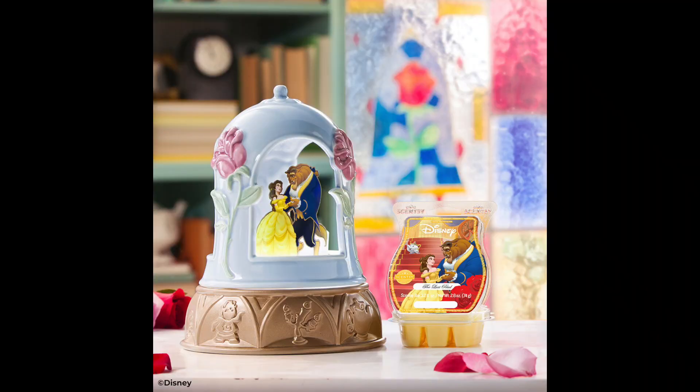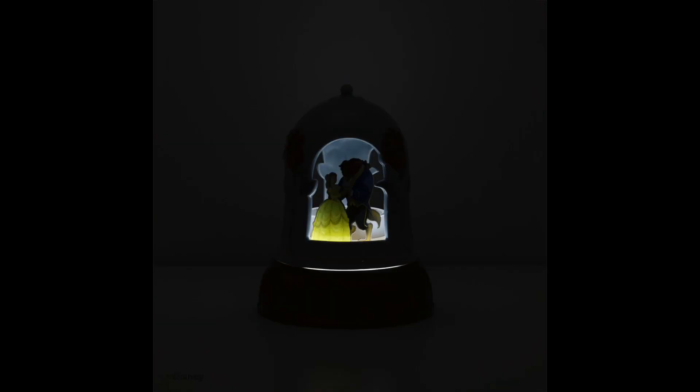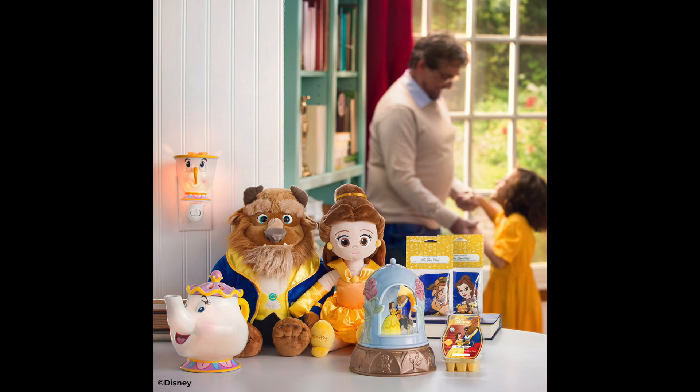A Tale as Old as Time — capture the magic of a timeless fairy tale love story with our Enchanted Love Scentsy Warmer in the Disney Beauty and the Beast collection. A Beauty and the Beast warmer has been one of the top requested products and we just know that you will fall in love. Inspired by the Enchanted Rose, this beautiful collector's item features hand-painted details, LED lights for a lovely glow, and nods to the beloved characters from Disney's Beauty and the Beast. And don't forget to pair these enchanting products with the exclusive fragrance inspired by Beauty and the Beast — The Last Petal.